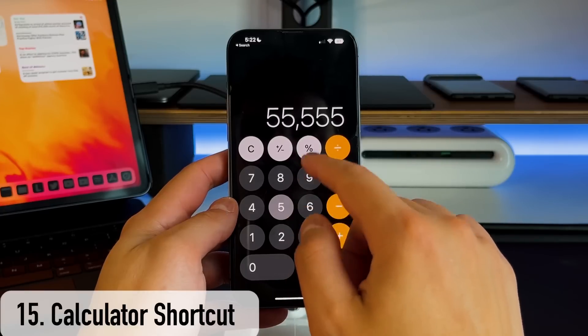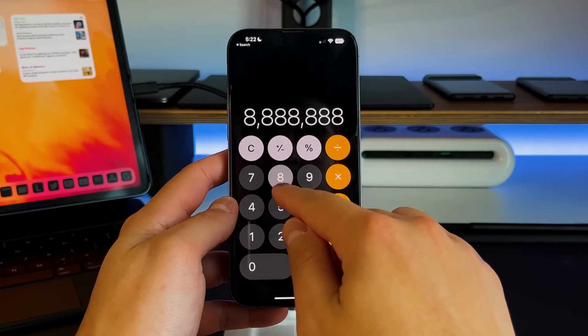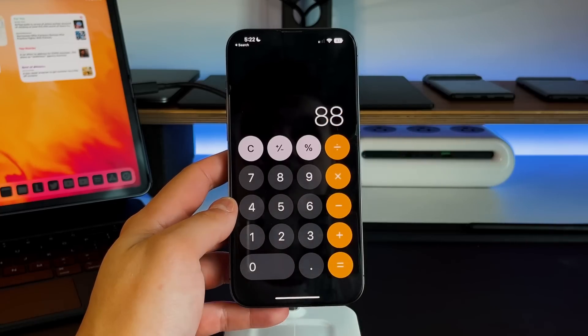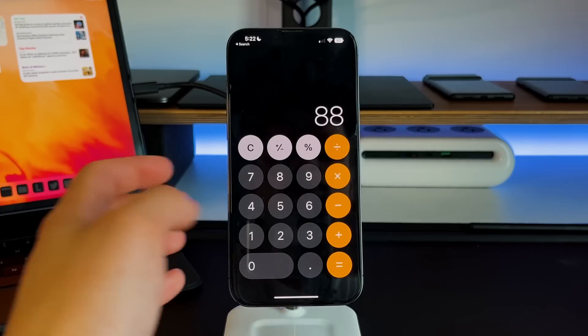The next feature is inside the calculator app. I wish Apple would bring it to the iPad, but on iPhone: if you're typing something in on the calculator and you added one too many zeros or digits, instead of pressing AC to clear everything, you can actually swipe to the right with your finger where the numbers are and delete one digit at a time from the right side, and it keeps doing that until they're all gone.